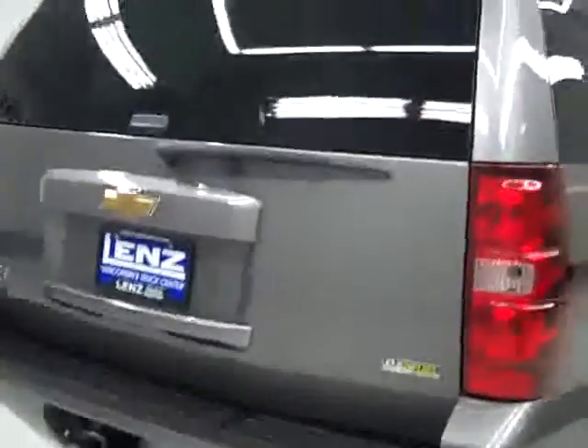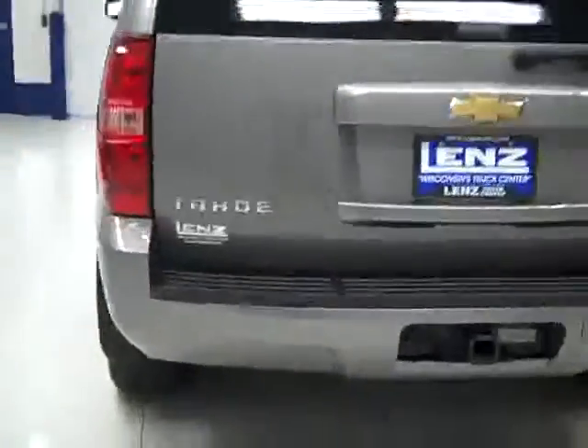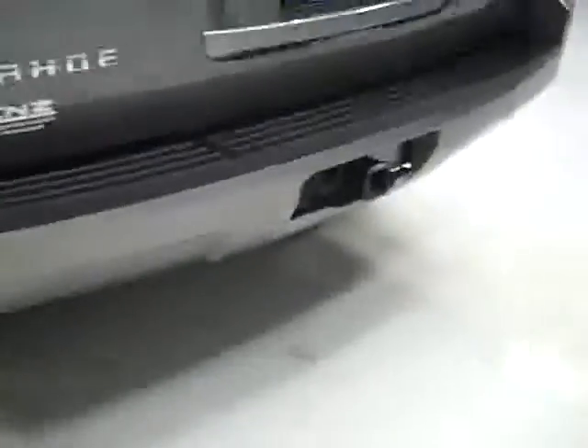Rear tires have about the same amount of tread as the fronts, maybe a hair more. Rear bumper and hatch look like they're in good shape, too. There is a hitch and wiring for towing. And we can open up the hatch to reveal the cargo area, which is very clean, and those seats do fold down for even more room if you need it.